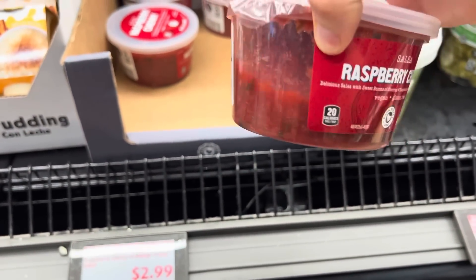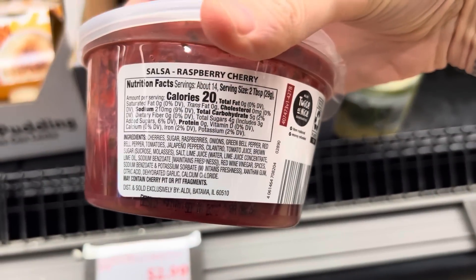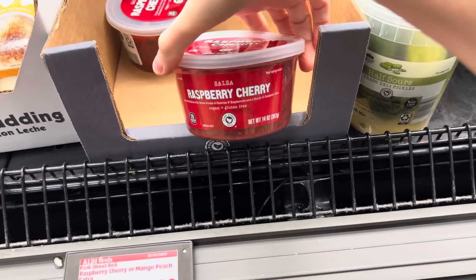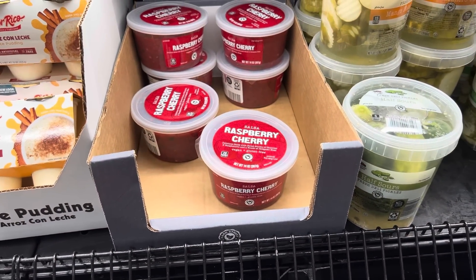It's very cherry raspberry looking. The ingredients include cherry, sugar, raspberry, onions, green bell peppers, red bell pepper, and there's tomatoes in here too. It is very salty. Chips? Is that what you do with that? Tell me what you would do with a raspberry cherry salsa.